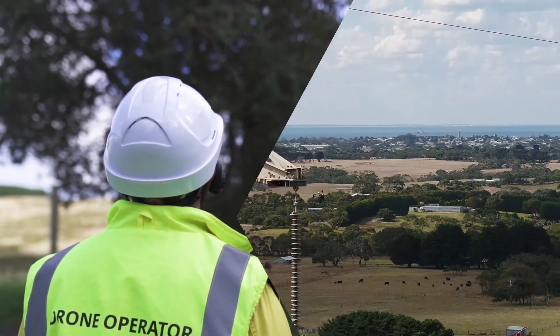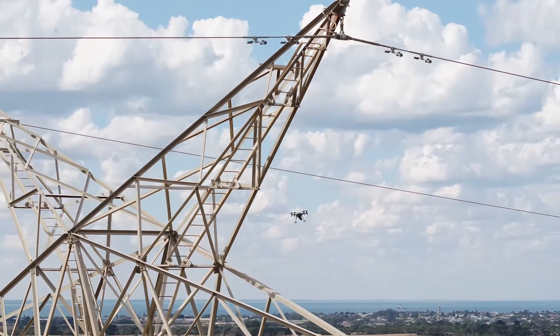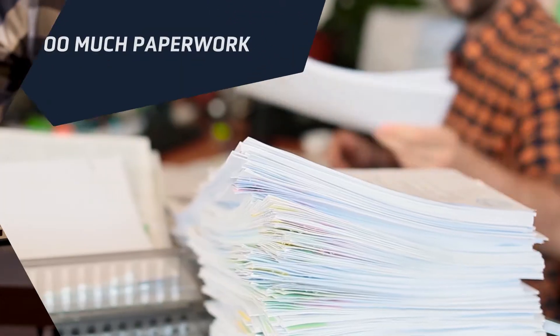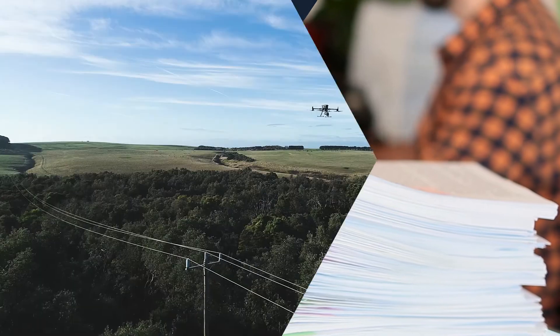Professional drone operators face many challenges today. We're constantly changing regulations, compliance and company protocols leave you spending too much time in paperwork and not enough in the air.